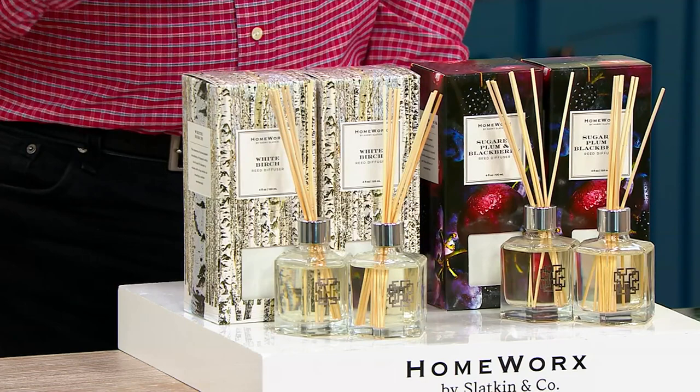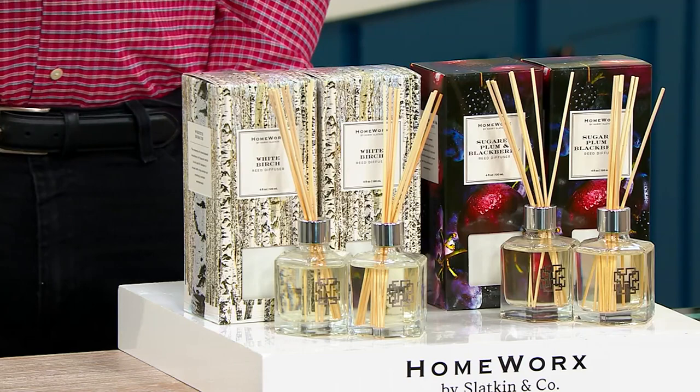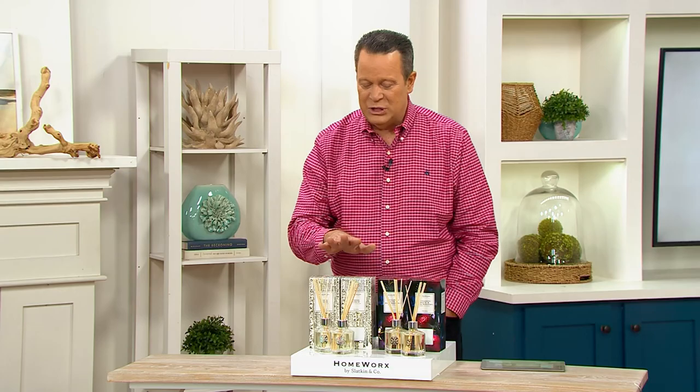You get a set of two of these in either the White Birch fragrance or the Sugar Plum and Blackberry reed stick. Ordinarily, a set of two of these on QVC would be $44. Today, we're going to save you $22.06 — you're only spending $21.94. You're saving more than you're spending, and these are extraordinary.